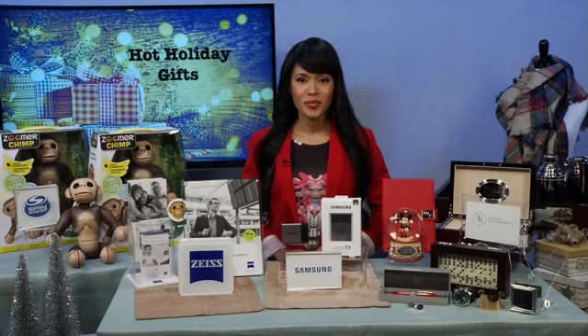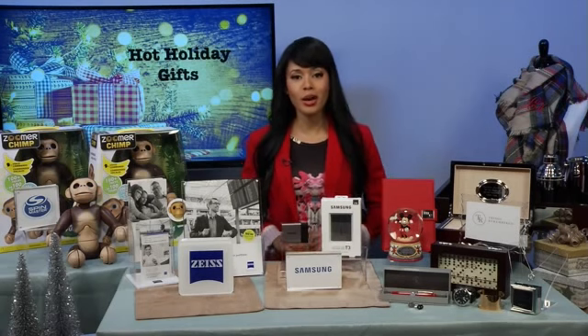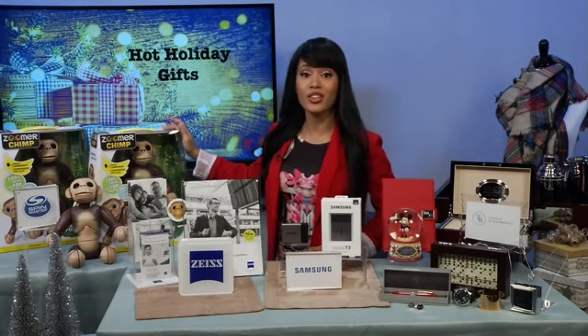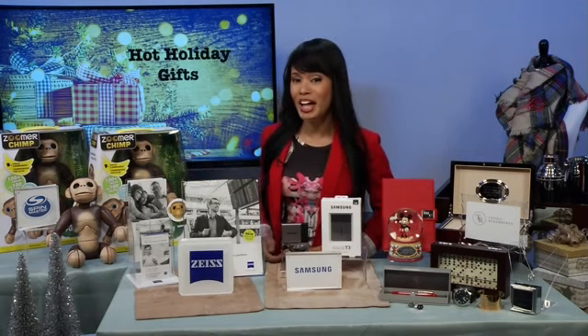So what unique gifts should make everyone's holiday list this season? Well, Candace, there are so many gifts and so little time. That's why I want to give you the perfect ones for the ones you love. Let's start with the kids — we've got here the Zoomer Chimp.